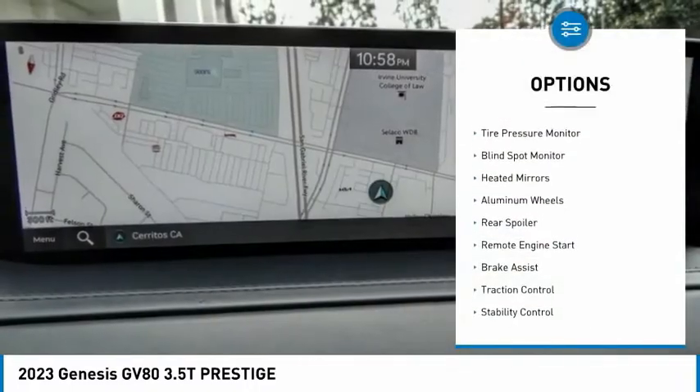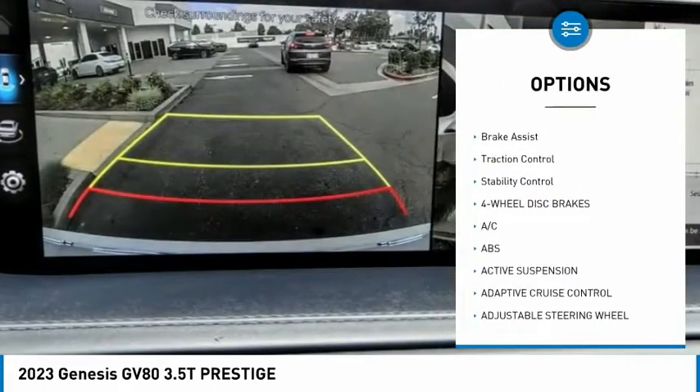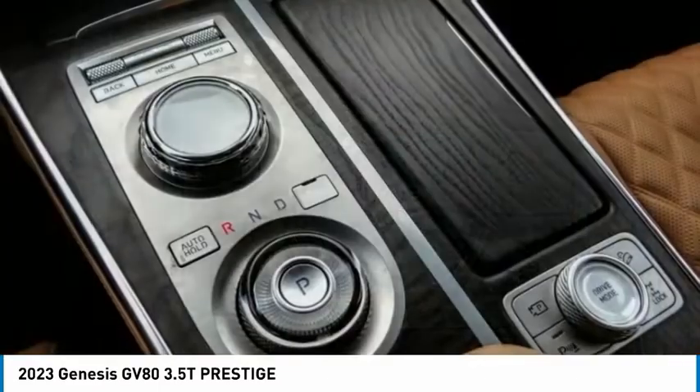Rain sensing wipers, tire pressure monitor, blind spot monitor, heated mirrors, aluminum wheels, rear spoiler, remote engine start, brake assist, traction control, stability control.